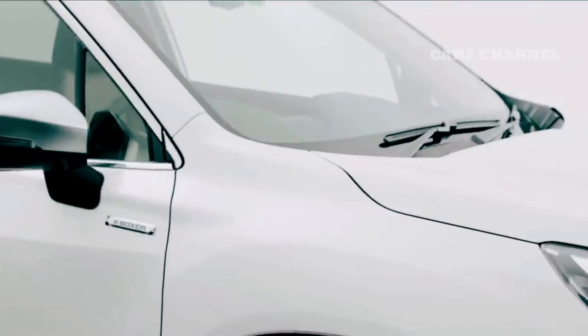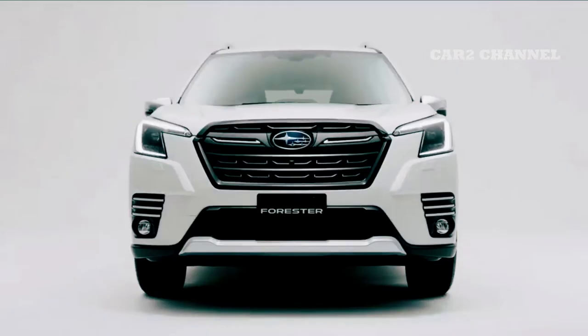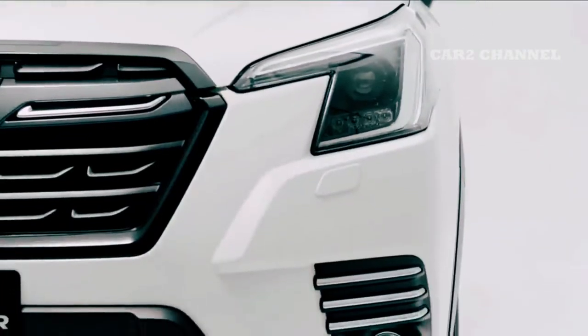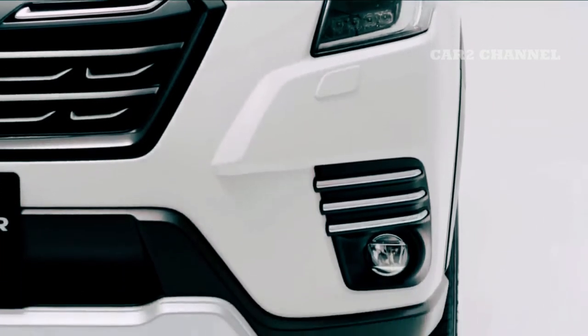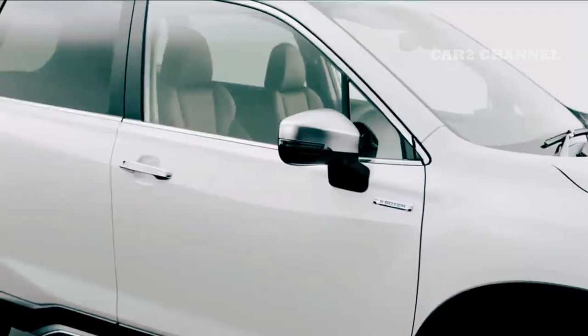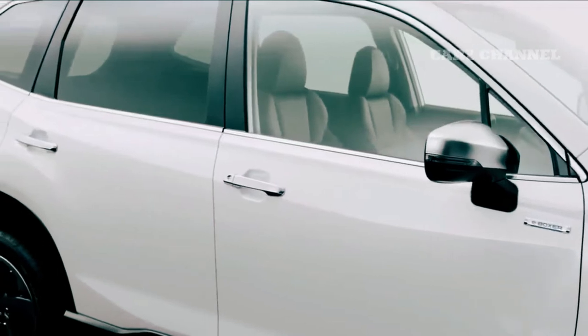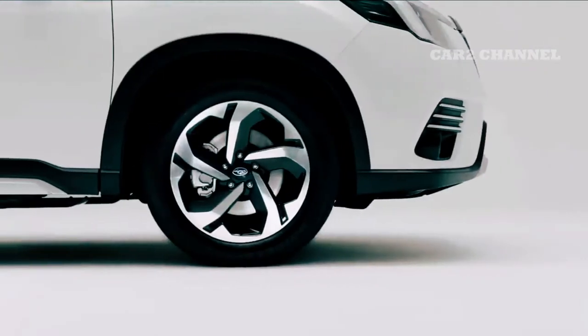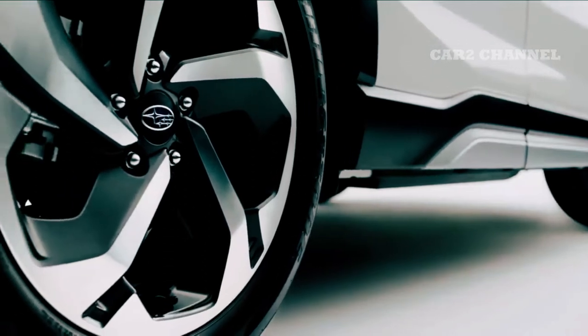Bumper depan juga dilengkapi dengan skid plate yang terintegrasi pada panel datar di bawah bodi. Panel datar berguna untuk melindungi bagian bawah mobil dan meningkatkan kepadatan kabin. Di samping memiliki dua garis bodi dan empat garis terpisah tetap. Ukuran bezel 18 inci pada tipe SI Side dan 17 inci pada tipe L, menggunakan desain two tone dengan finishing berlian.